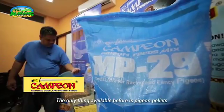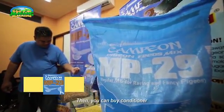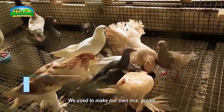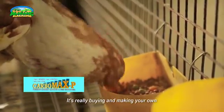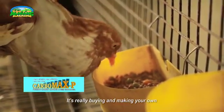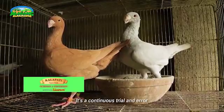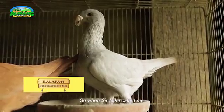Available lang naman talaga dati is pigeon pellets. Tapos meron ka mabibili na conditioner. Gumagawa rin na sariling halo ng grains. Talagang para tayong namamalengke talaga. Since ang fancy pigeon, iba-ibang breeds yan. Tuloy-tuloy na trial and error yan.